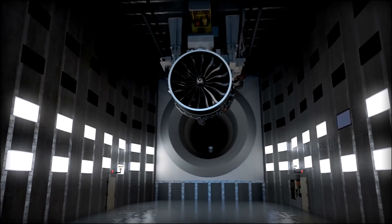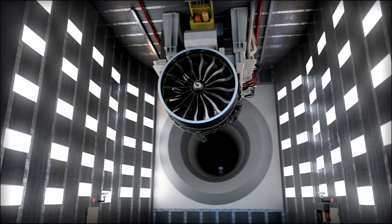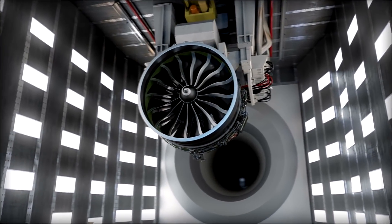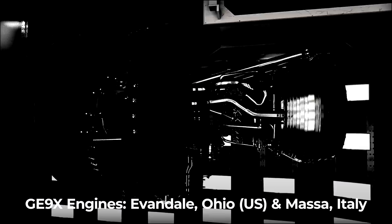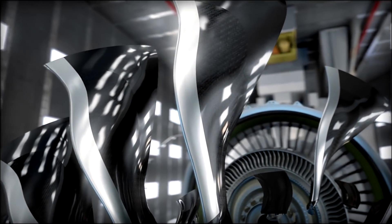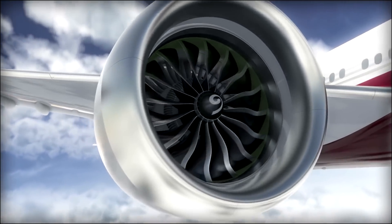For power plants, the 777X will exclusively use the GE9X engine from General Electric. According to GE, the engine is tested and manufactured at specialist locations worldwide, including Evandale, Ohio, and Massa, Italy. The fan blades and compressor are both tested in Italy. Interestingly, over 300 of this engine's parts are made using a 3D printer.